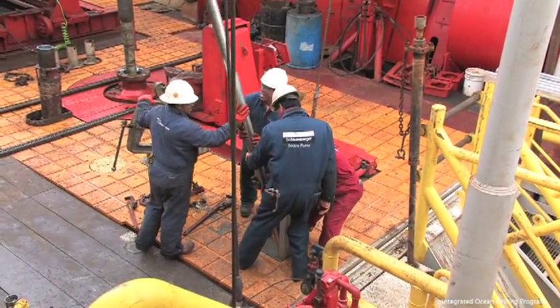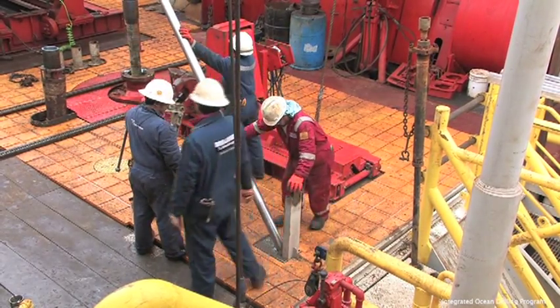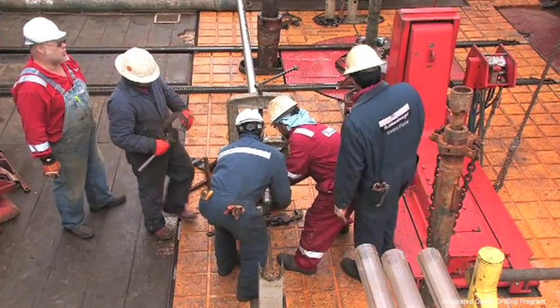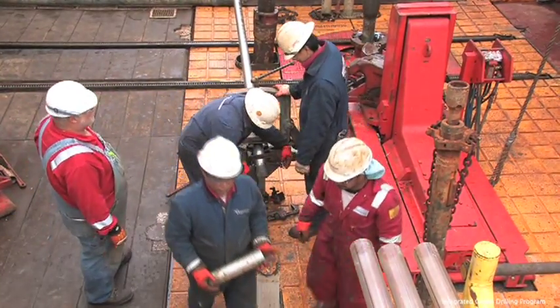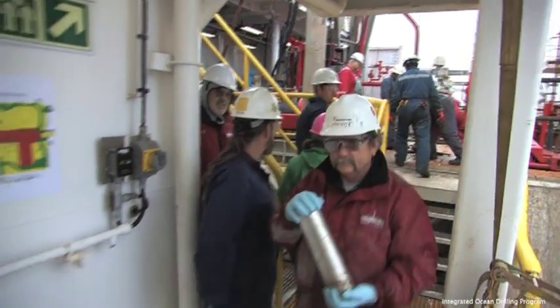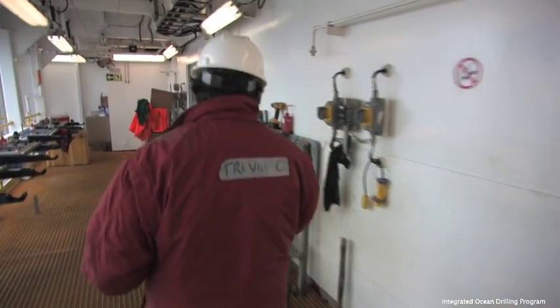Contained inside are answers to the questions which the scientists seek. The cutting shoe is removed from the end of the core barrel. It contains a core catcher which secures the sediment-filled core liner inside. The core catcher is then taken to a bench to be disassembled.